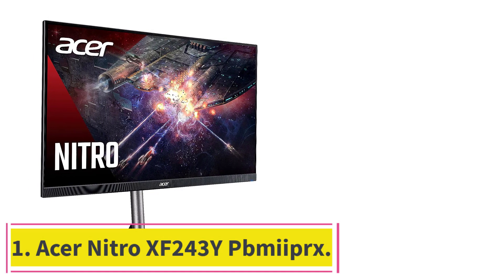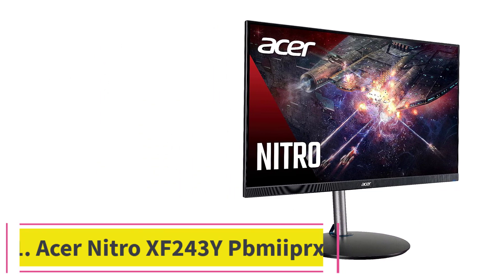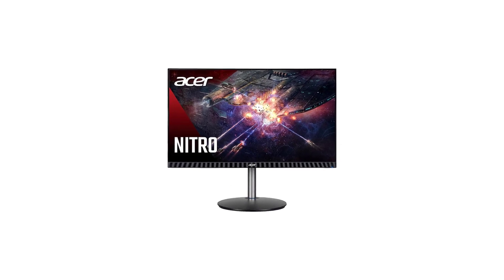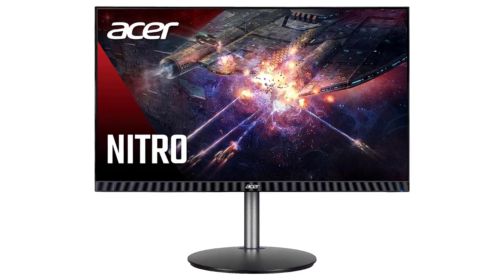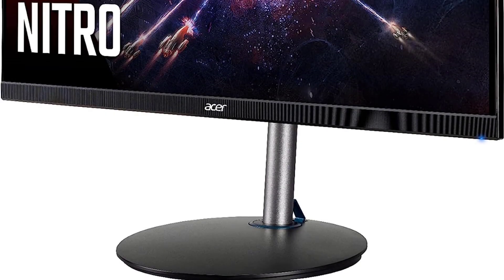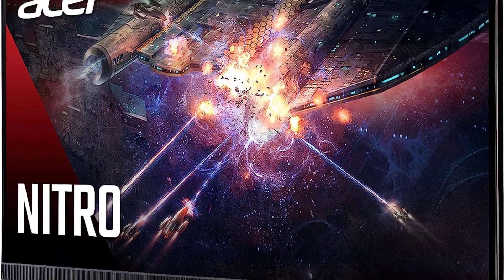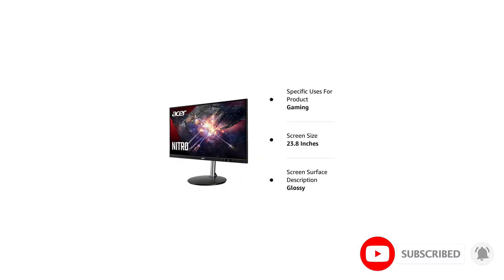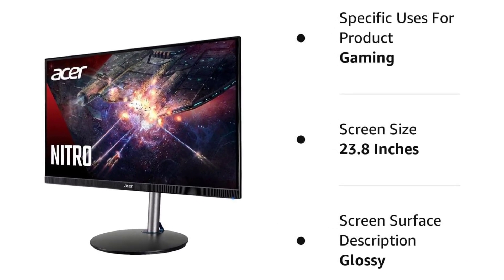Starting at number 1: the Acer Nitro XF243. If you need a basic monitor for gaming that doesn't cost much, consider the Acer Nitro XF243. It has a 1080p resolution and 24-inch screen size like the ViewSonic XG2431, but with a lower 165Hz refresh rate. This monitor is better for casual gamers who don't play games at a high refresh rate, or for those getting into PC gaming for the first time.